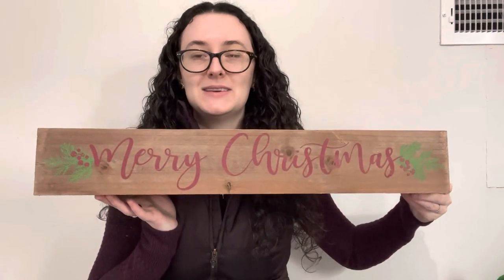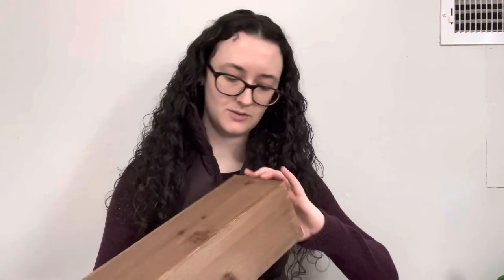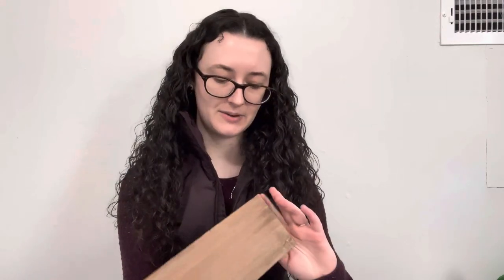Two bags down, a couple more to go. This was very, very pretty — this pretty rustic Merry Christmas long box. I actually don't see a price tag on it, so I won't be able to tell you that one, but I'm sure it was not very expensive.